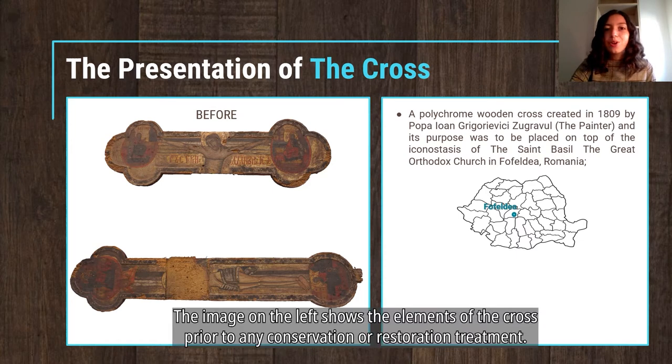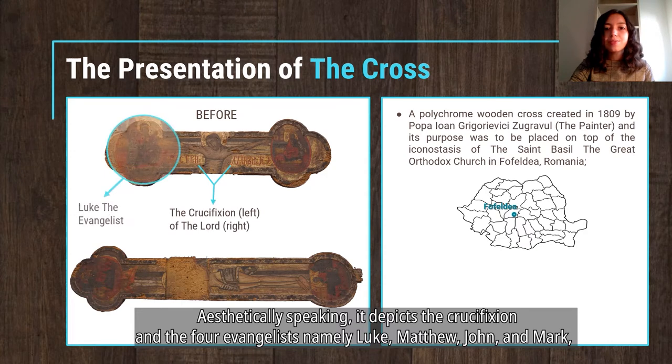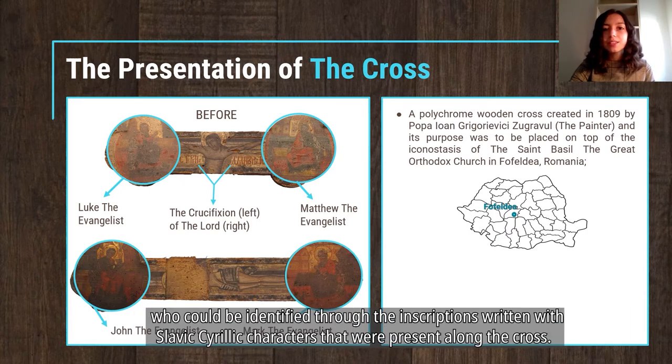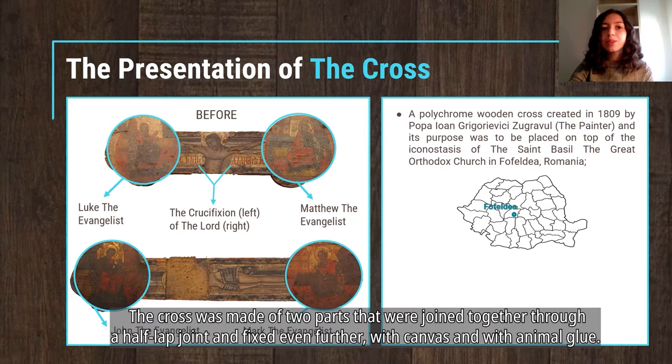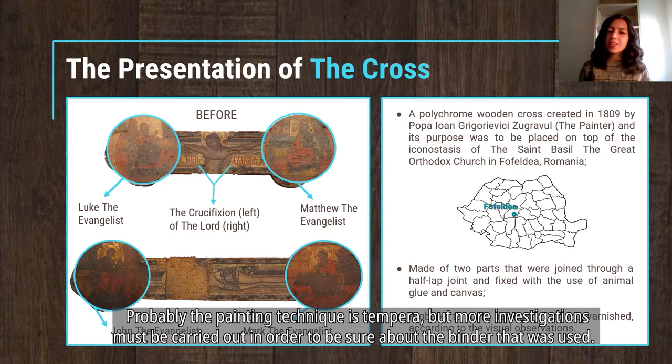The image on the left shows the elements of the cross prior to any conservation or restoration treatment. Aesthetically speaking, it depicts the crucifixion and the four evangelists — namely Luke, Matthew, John and Mark — who could be identified through inscriptions written with Slavic Cyrillic characters present along the cross. The cross was made of two parts joined together through a hot flap joint and fixed further with canvas and animal glue. Probably the painting technique is tempera, but more investigations must be carried out to confirm the binder used.